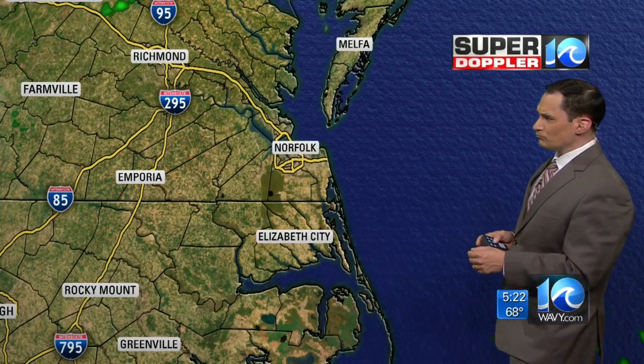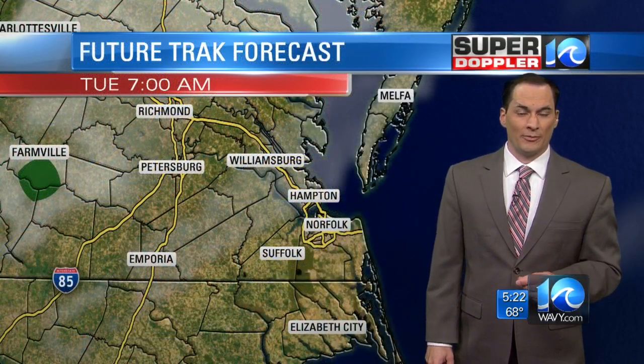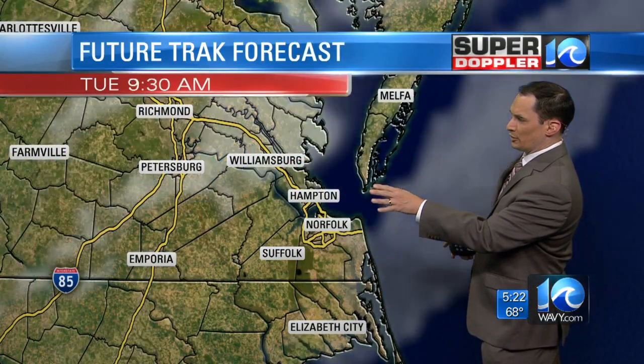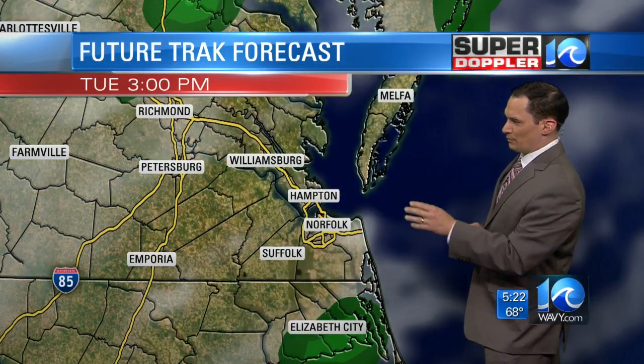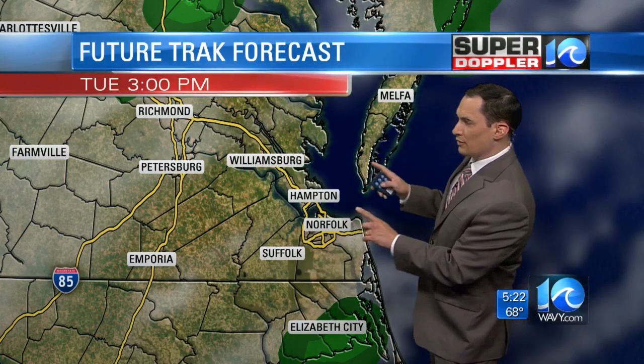Here's SuperDoppler 10. No rain out there right now. A couple of showers north of Richmond, but those are not moving down here anytime soon. We will have that boundary slipping through later today, though. Looking at the future track: this morning it builds up the clouds a little bit, midday it really builds up the clouds. Not too much for rain just yet — there could maybe be a stray shower, but notice a little bit of green showing up around 3 p.m. It's going to be very hit or miss.